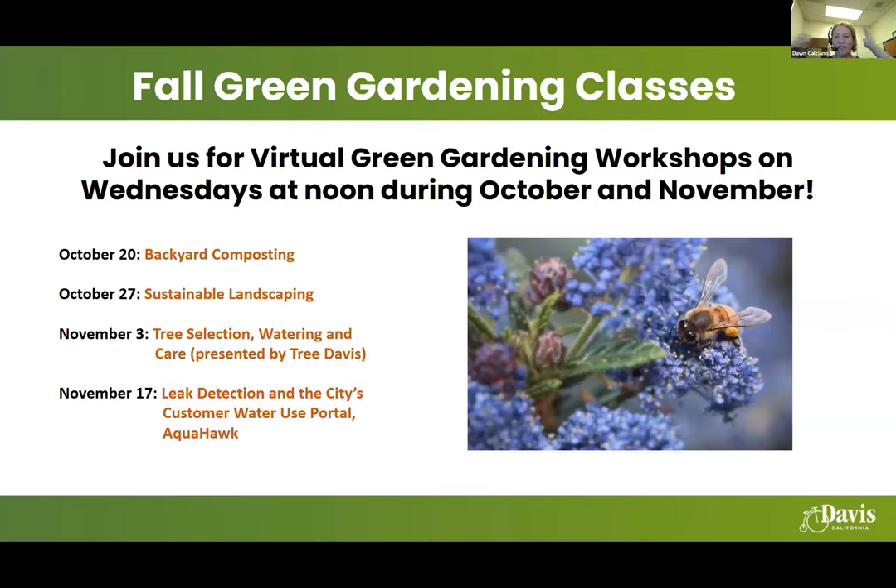Hello and welcome to our second fall green gardening class. My name is Dawn Calciano, conservation coordinator with the City of Davis. Also on here is Jennifer Gilbert, my fellow conservation coordinator. I focus primarily on water conservation and she focuses on solid waste and recycling. We had a backyard composting class on October 20th, now posted on greenerdavis.org and our Greener Davis YouTube channel. Next week we have tree selection, watering and care in partnership with Tree Davis, and on November 17th, leak detection and the city's Aquahawk water use portal.